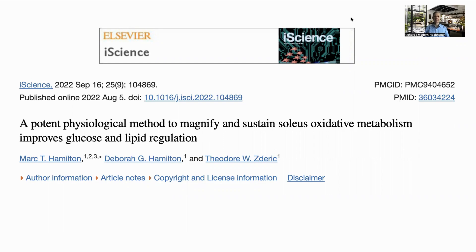Reducing blood sugar is important for diabetes, but even for non-diabetic people it's still good to control the post-meal spike in glucose. We will go through this paper: 'A potent physiological method to magnify and sustain soleus oxidative metabolism improves glucose and lipid regulation.'